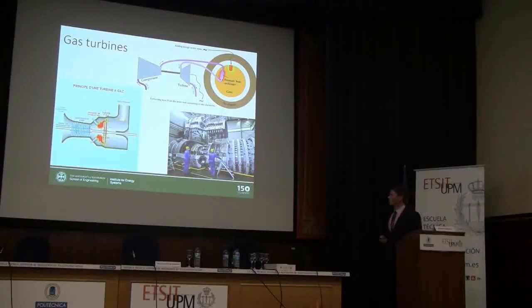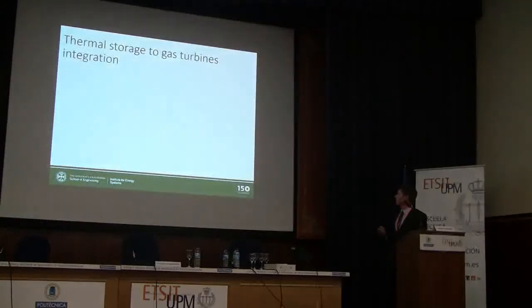Gas turbines in general — same as the cycle I showed earlier. You compress some gas, you heat it, and then extract mechanical energy from that expanded gas. The most efficient ones have series of axial flow compressors. You have a compressor, some means of heating the gas, and a turbine. That turbine turns a shaft which powers the compressor and also has net energy left over to generate electricity with a generator.